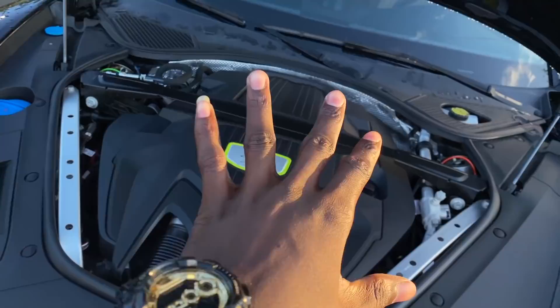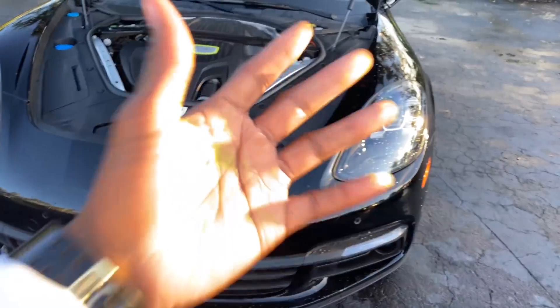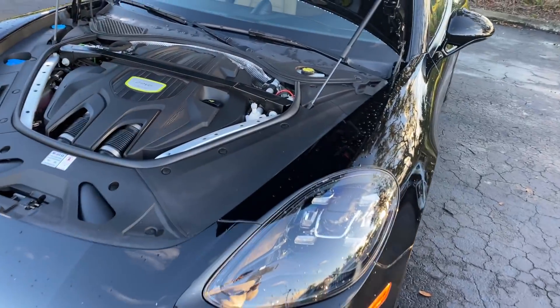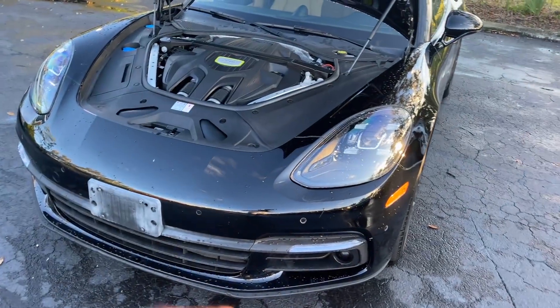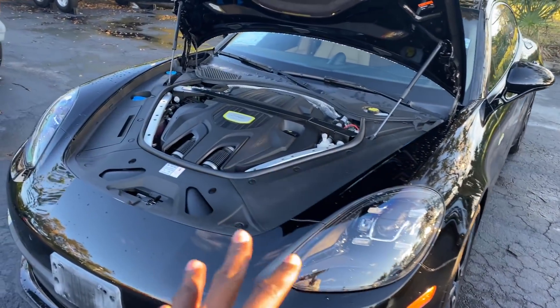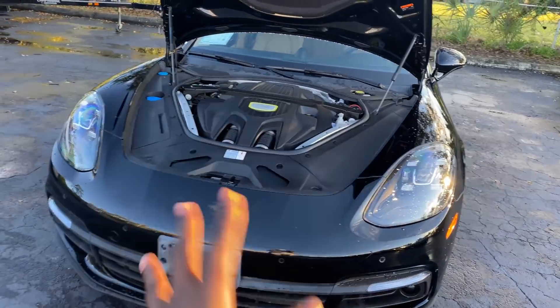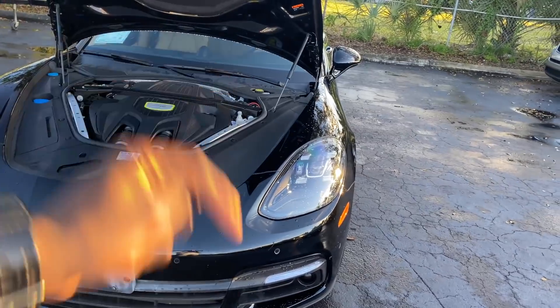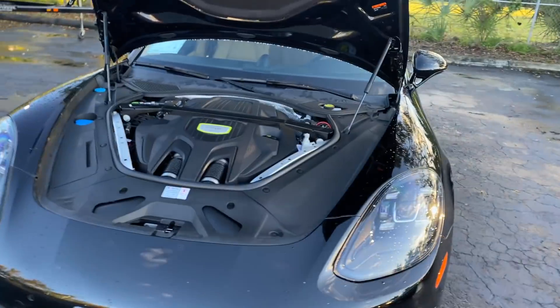This is a pretty fast car for 2018 — I'm sure the newer ones are even faster. The MSRP was $120,000 when it came out brand new, but right now this car costs about $70,000. Auto Show is selling this car for about that price, so if you're looking for one, check the link in the description box below and you'll find yourself a deal. Let's go inside and talk about some more interesting things.